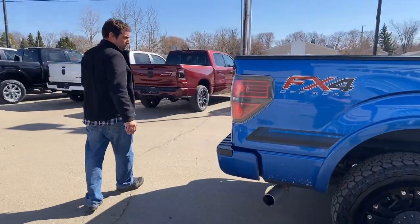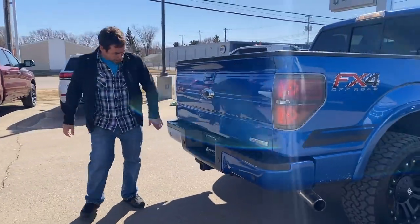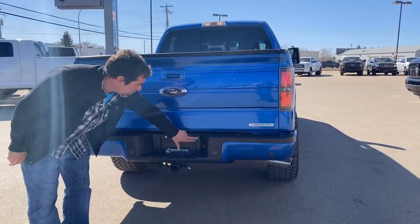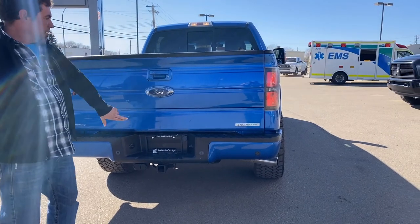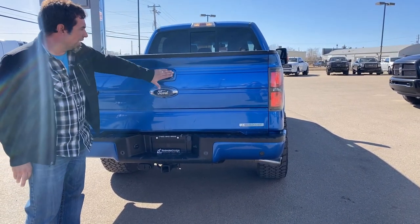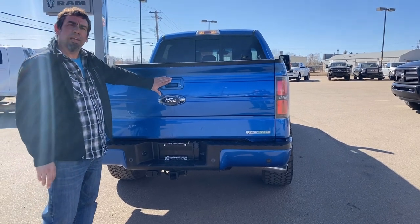In the back of the truck, it's equipped with the trailer towing package. You have your 5 and your 7-pin wiring here, your hitch receiver, and a lockable spare tire there. There's also a backup camera incorporated into this truck, and your color-matched handles in the back of the truck.